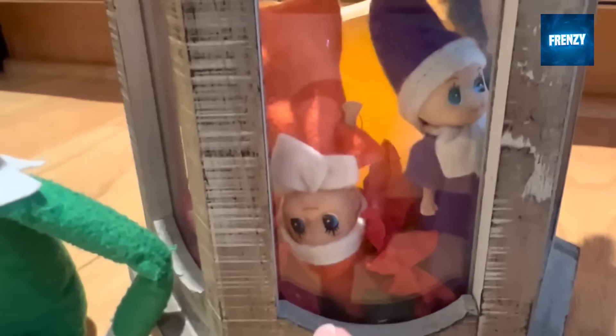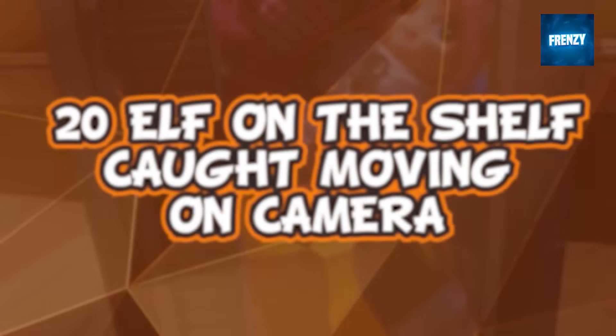Get ready for a roller coaster of elf on the shelf antics with 20 shocking caught on camera moments that will leave you in disbelief.